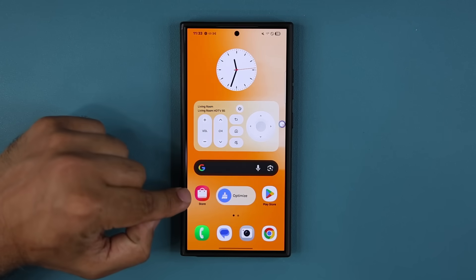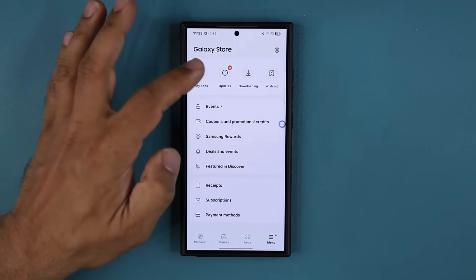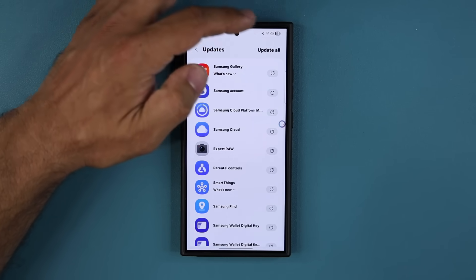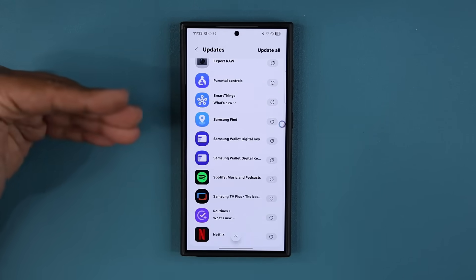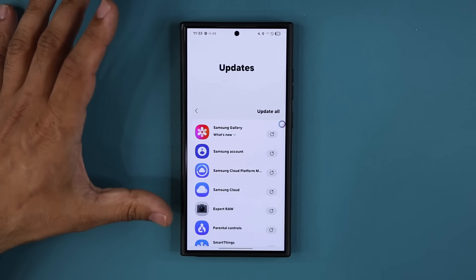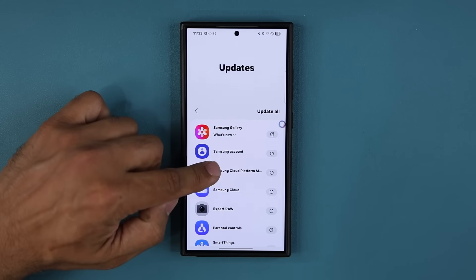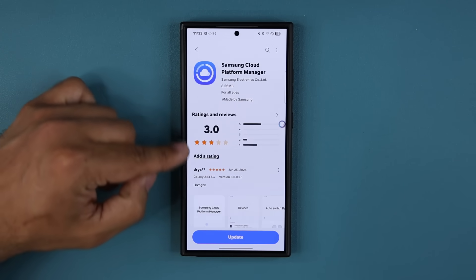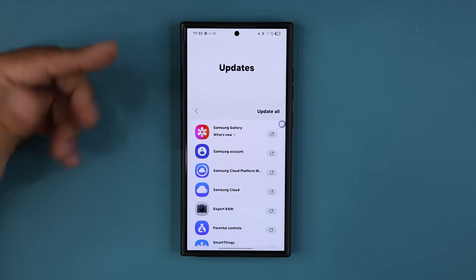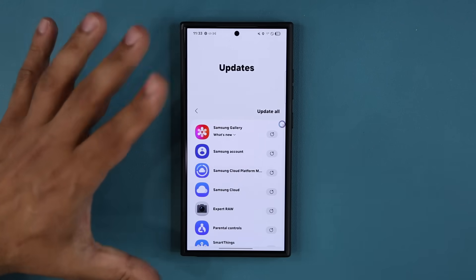For stage three, go to the Galaxy Store. Tap on the menu and go into Updates. Once you see all the available updates, tap Update All. That's going to bring all the background system apps and official Samsung apps up to date, making your phone much better, more secure, more stable, and sometimes even faster. There's an update for Samsung Cloud Platform Manager, which is something you use all the time including Samsung Cloud, and Expert Raw also gets an update. Fantastic.